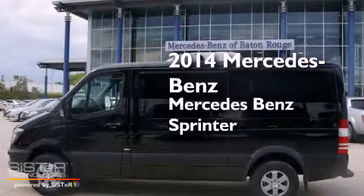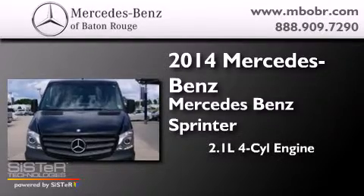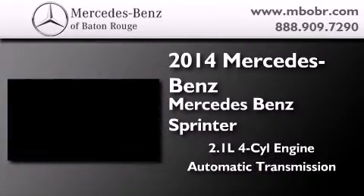This is a brand new 2014 Mercedes-Benz Sprinter. It features a 2.1-liter four-cylinder engine and an automatic transmission.